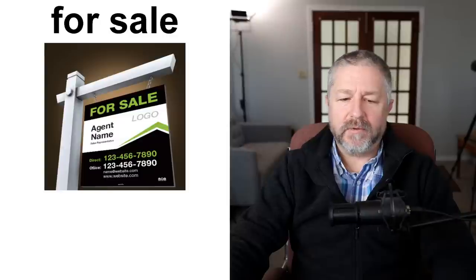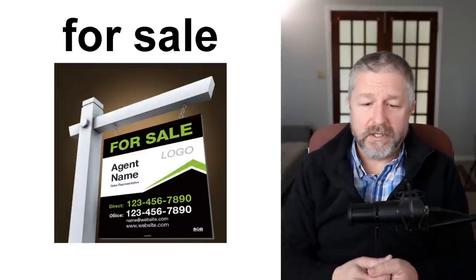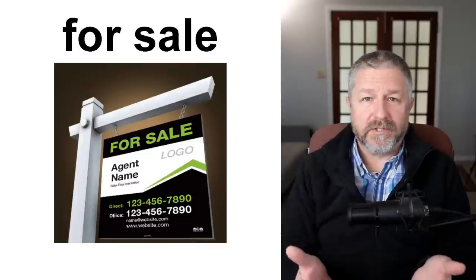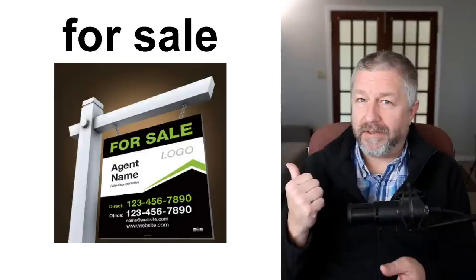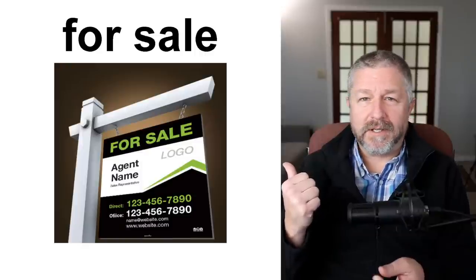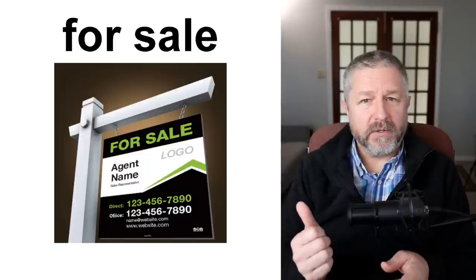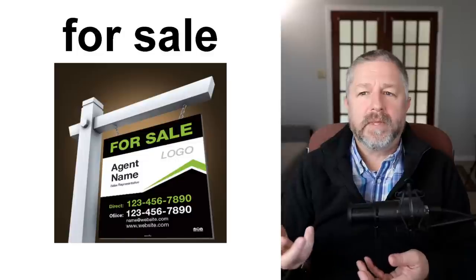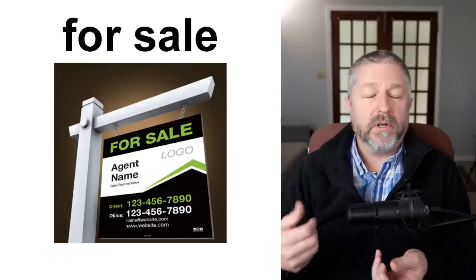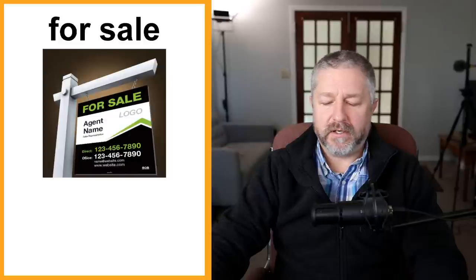When you drive around, you might see something that is for sale. Someone might have a sign in front of their house — we simply call it a 'for sale' sign. 'Did you see that Jim's house has a for sale sign on the front lawn? He's selling his house.' Or 'did you see that car? It had a for sale sign in the window.' So when you own something and don't want it anymore and want to sell it, you might put a for sale sign on it.